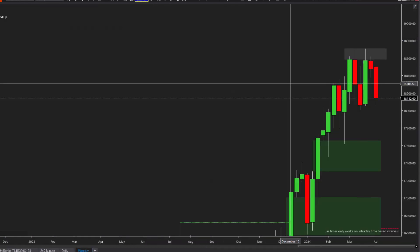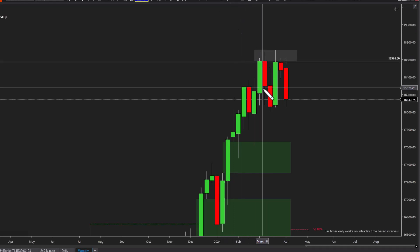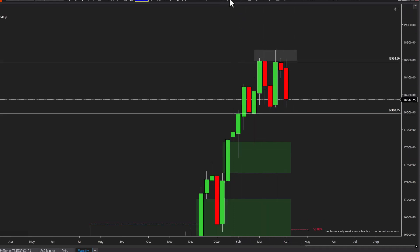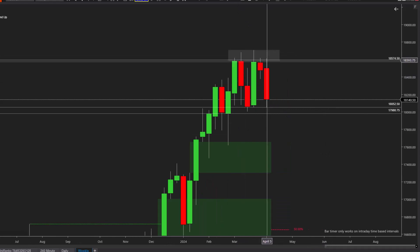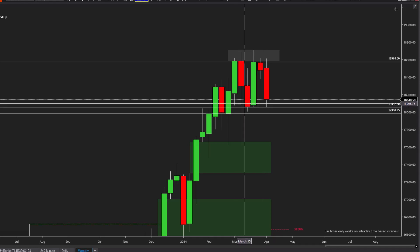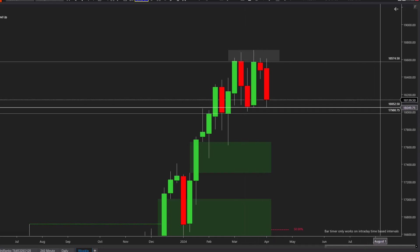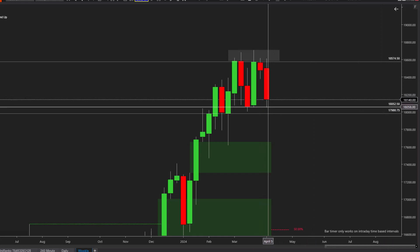We've been talking about this weekly resistance and this weekly support down here. Yesterday we had this big dump right off weekly resistance and found support pretty much to the tick, to the close of that down bar — right around 52,000 to 52,500. We're seeing a nice little reaction here.